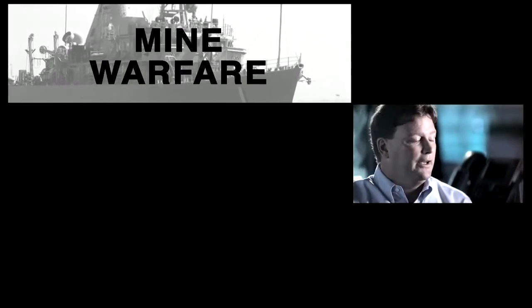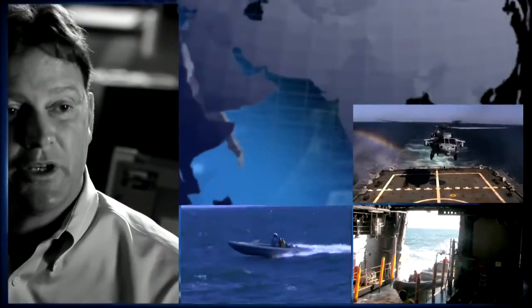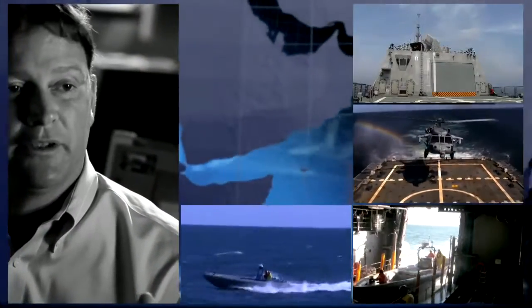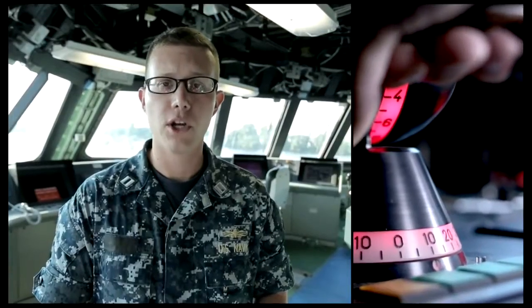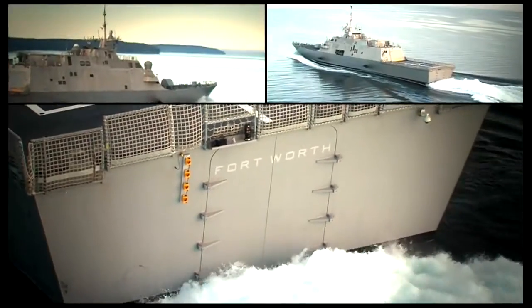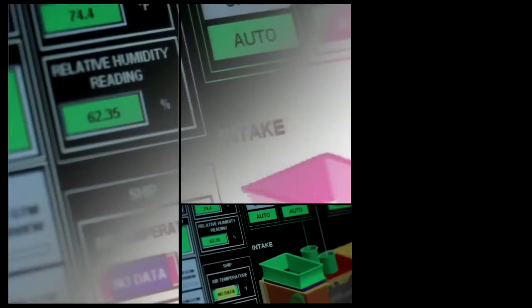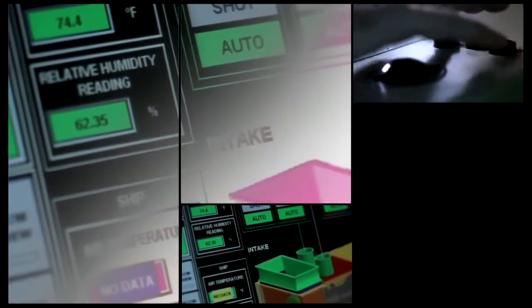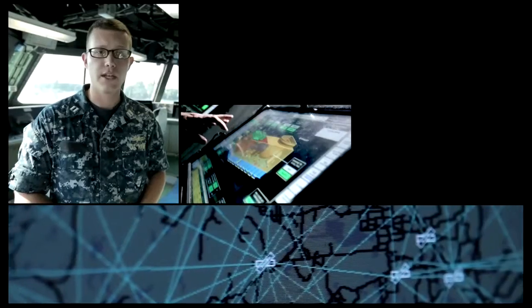Those ships perform mine warfare, ASW, and surface warfare missions. As budgets shrink and the Navy still has to maintain those missions and carry that fight — because those threats are out there — you're now doing it with a single class of ships. We're on board the bridge of LCS-3, Fort Worth. To my left I have the Readiness Control Officer console. He is the heart and soul of the LCS when underway.